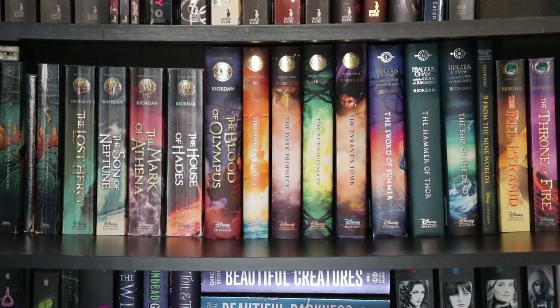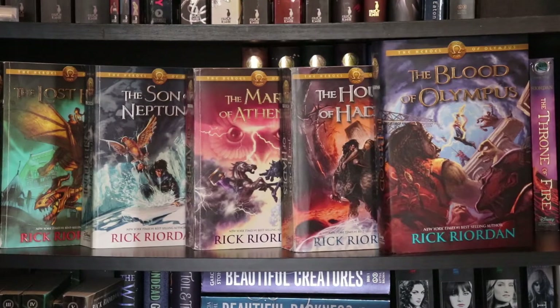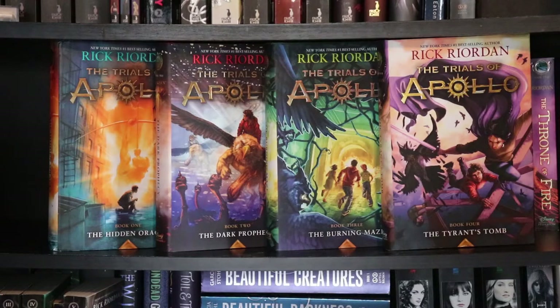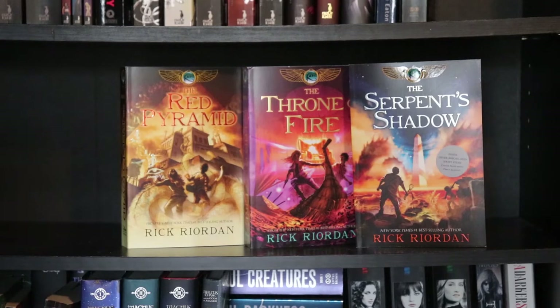The next shelf is almost all Rick Riordan, somewhat in chronological order but not really. Percy Jackson and the Olympians: The Lightning Thief, The Sea of Monsters, The Titan's Curse, Battle of the Labyrinth, The Sword of Hades, and The Last Olympian. The Heroes of Olympus: The Lost Hero, The Son of Neptune, The Mark of Athena, The House of Hades, and The Blood of Olympus. The Trials of Apollo: The Hidden Oracle, The Dark Prophecy, The Burning Maze, and The Tyrant's Tomb. Magnus Chase and the Gods of Asgard: The Sword of Summer, The Hammer of Thor, The Ship of the Dead, and Nine from the Nine Worlds. Finally, The Kane Chronicles: The Red Pyramid, The Throne of Fire, and The Serpent's Shadow.